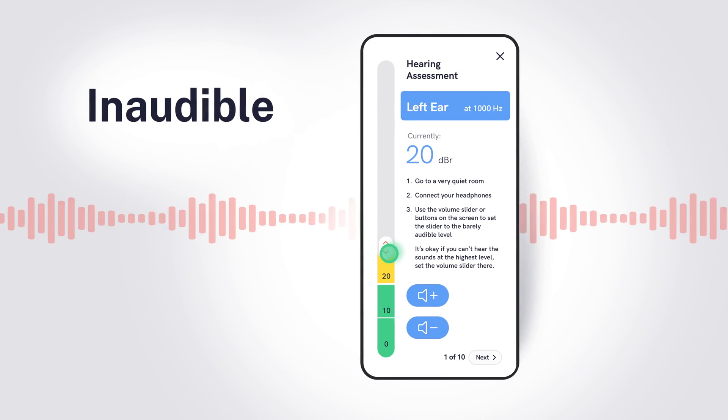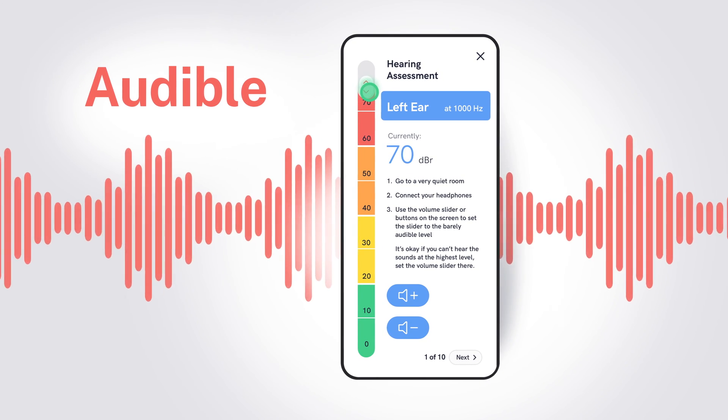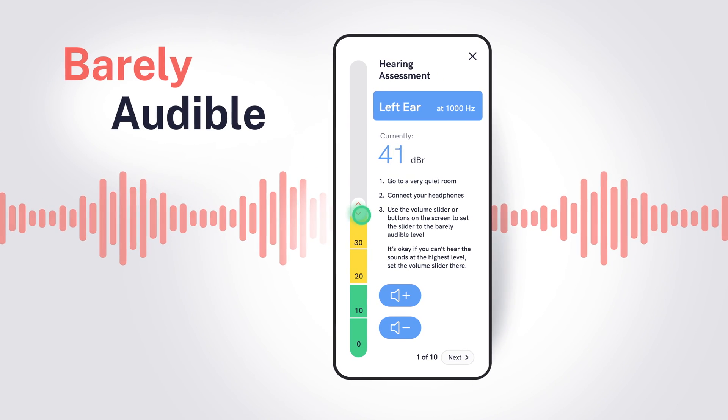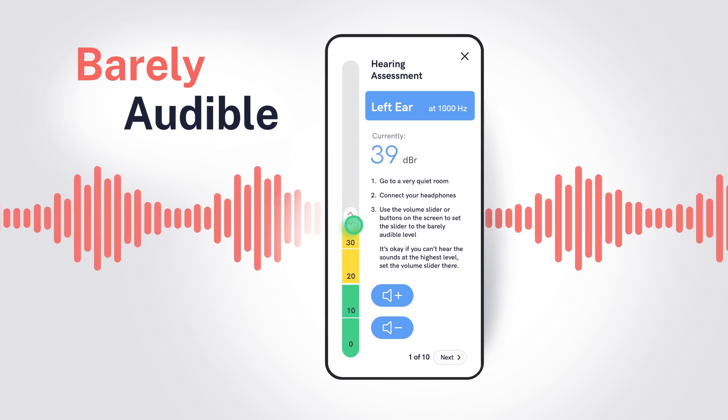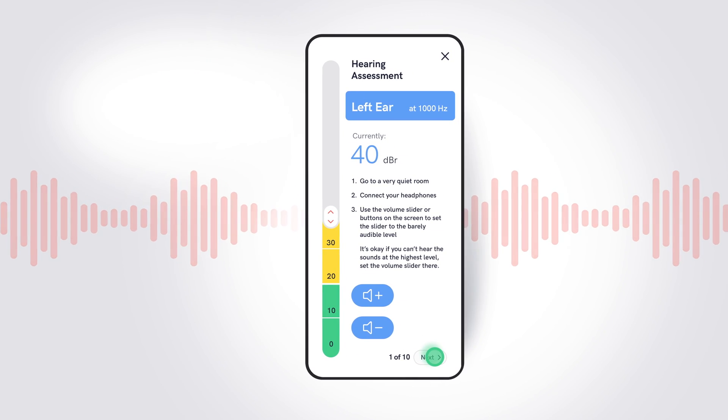Move the volume slider on the screen up until you can comfortably hear the tone being played, and then back down to find your cusp of sound — the barely audible level — and then set it there. Repeat these steps nine more times to personalize your sound therapy.